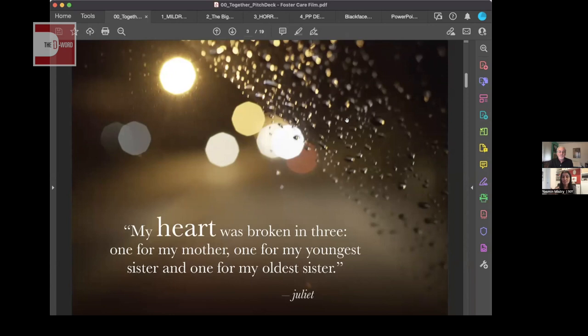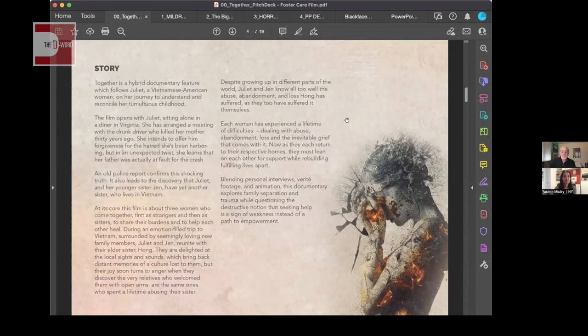Throughout any pitch deck I recommend having breathing room — pages that are just visuals to give people a rest from dense information. For my film I used powerful quotes, but you could use big pictures, artwork, or anything that fits your film's aesthetic. Regarding typeface, I use Avenir — clean typefaces like Proxima Nova, Helvetica Neue, or Avenir work really well. Sans-serif fonts are generally nicer and easier to read in a pitch deck.